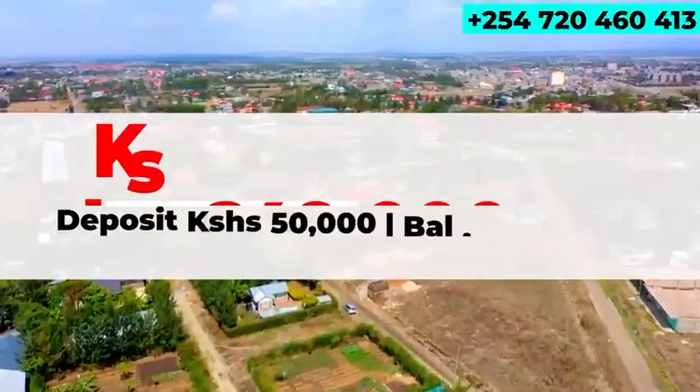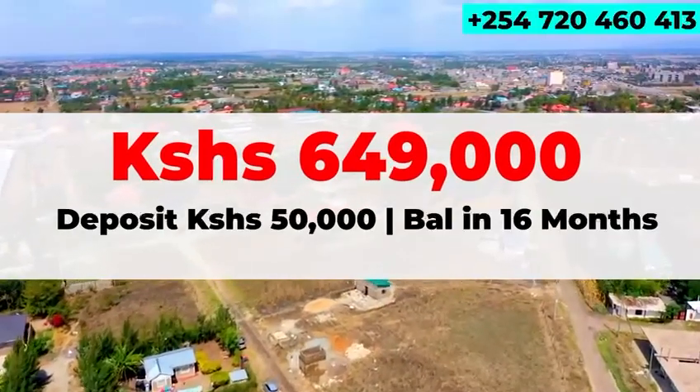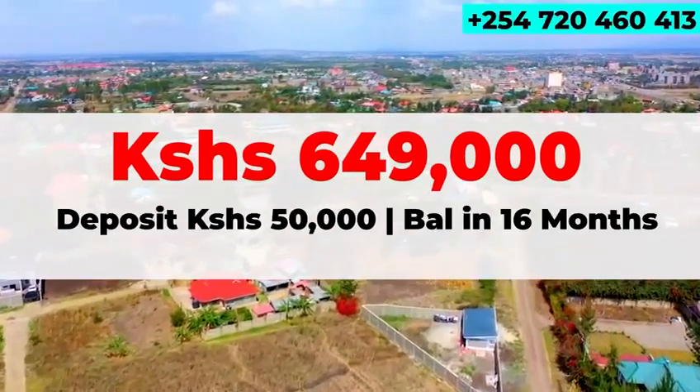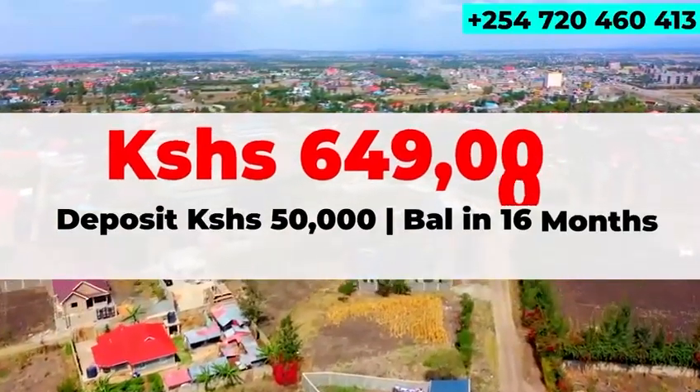Two, with a very flexible payment plan that is ideal for the common mwananchi, you get to own a piece of Josca with only a deposit of 50,000 and the balance in 16 months.